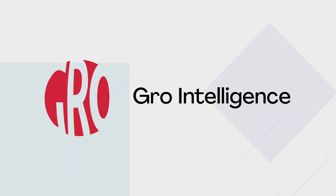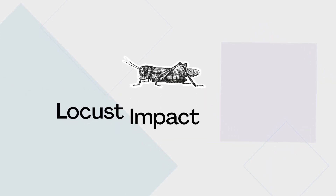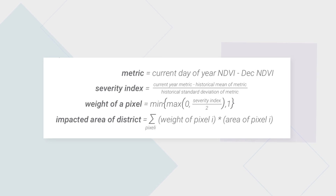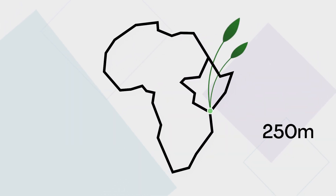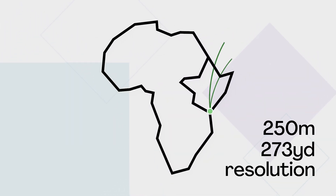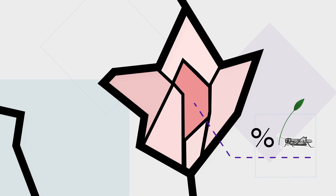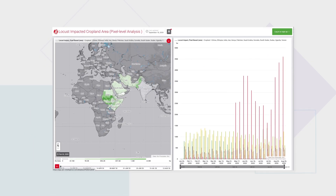As the situation worsened, Grow Intelligence, an agricultural data analysis company, stepped in. Implementing their Locust Impact Toolkit, they used district-level and pixel-level satellite data to assess changes in vegetative health. By comparing current and historical satellite imagery, the data provides detailed insights into the daily impact of the locusts on crops in each area.